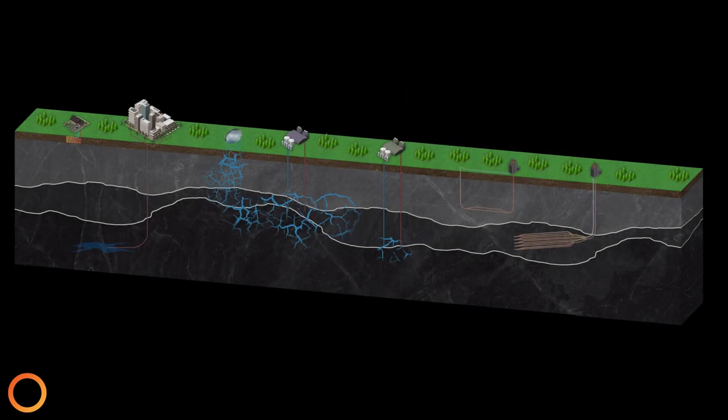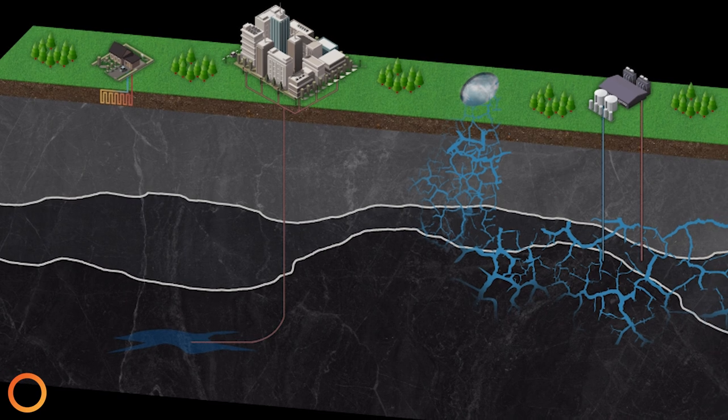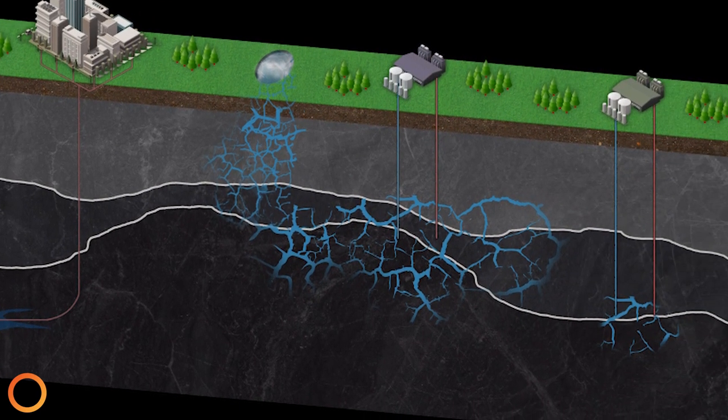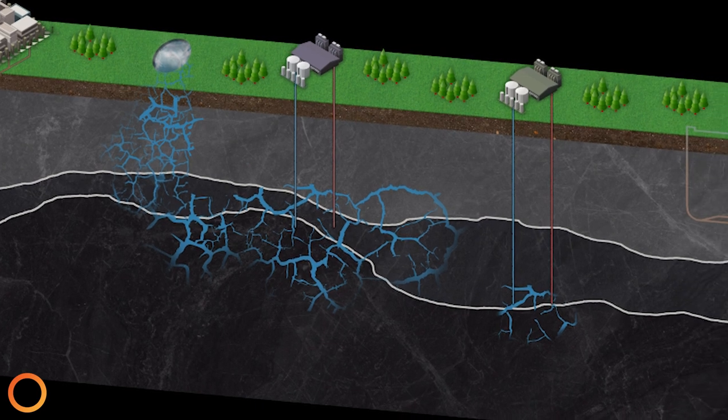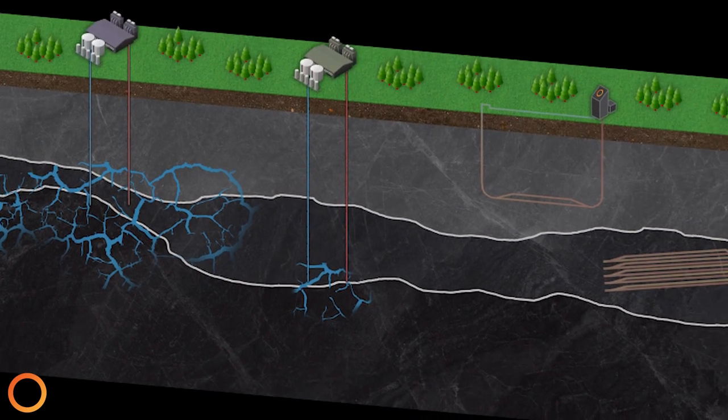There are plenty of wonderful technologies which have been developed over the years to access and utilize this energy. This video will step through several of these technologies, how each of their designs work, and where they're best applied. By the end, you will see how geothermal, when made scalable, will change our world.